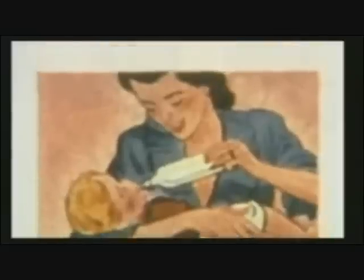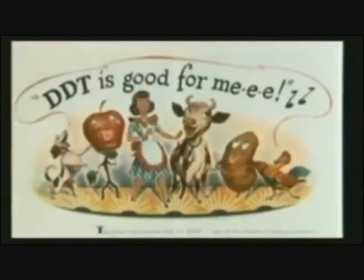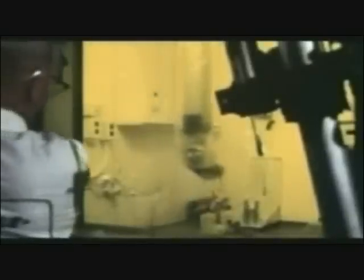DDT was the hero of its generation. New technologies promised higher yields, increased food production, cheaper prices, and greater availability.